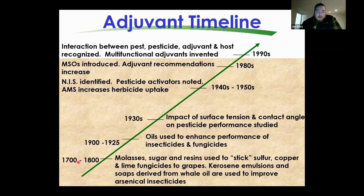Going back a couple hundred years ago, we were using things like molasses and sugar as adjuvant properties for sulfur and copper fungicides on grapes. Back then we figured out that some materials help copper-sulfur fungicides stick better to plants — you could call it the birth of adjuvants.